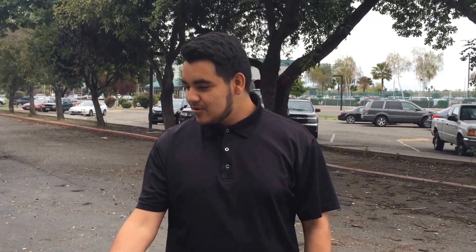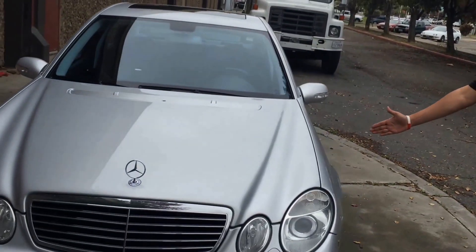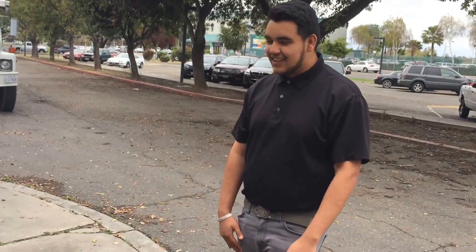Hey there, you guys tired of driving trash or want to drive something nice and beautiful? My name is Charles Huckleberry and I'm the proud owner of Kelly Customs. Let's go!